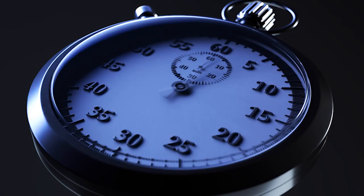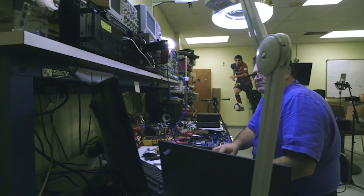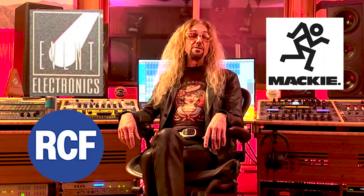Fast forward to 2014, and the company was acquired by electronics designer Marcello Vercelli, a 30-year pro-audio veteran who created products and patents for companies like Event, Mackie, RCF, and KV2.